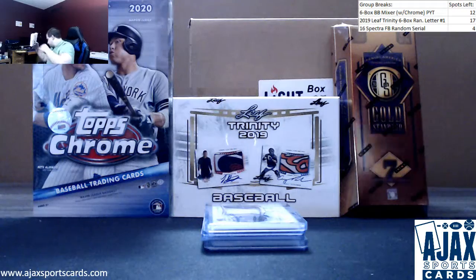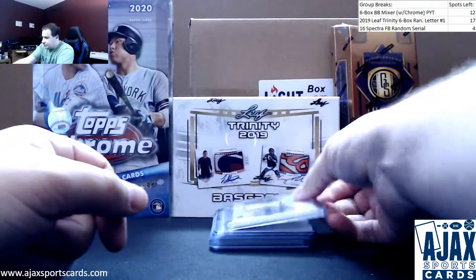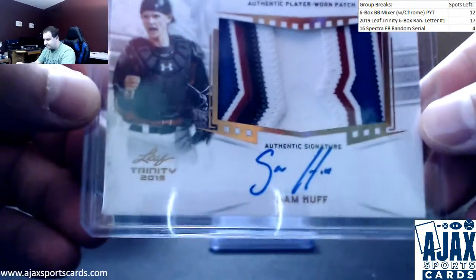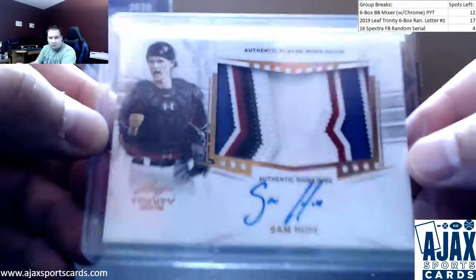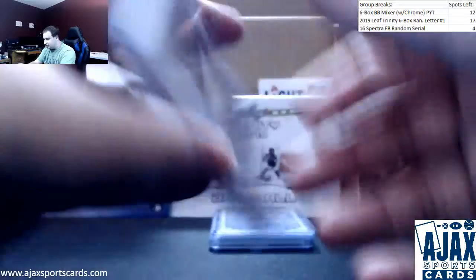Empty box. Good name to start off with here. Got a patch auto of Sam Huff. He hit his 101 out of Valiant last week, if I remember correctly, or the week before. But nice patch auto right there. Rangers prospect.